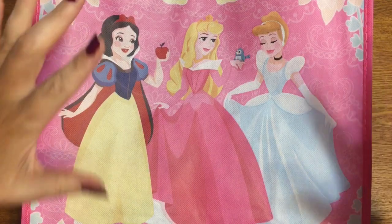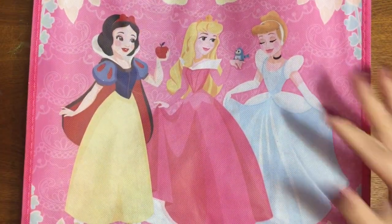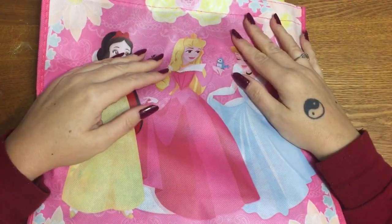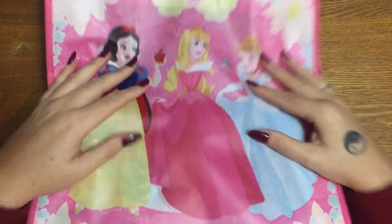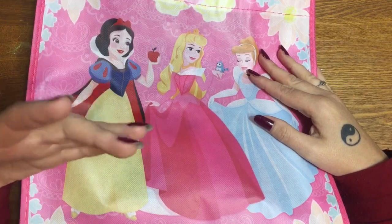Hey y'all, this is Christmas giveaway number two that I have posted today. Today is Halloween — happy Halloween! You're probably saying, why are you posting so many giveaways? Because I want to do this so that people's children can have something for Christmas, can have a gift under the tree, or can have something hanging in their stocking.